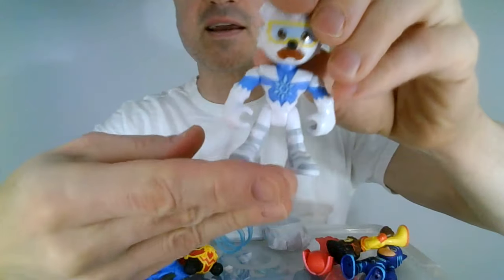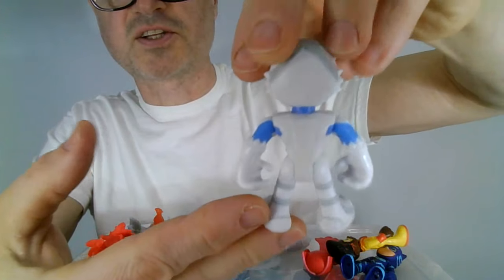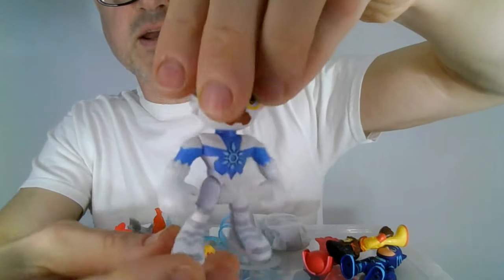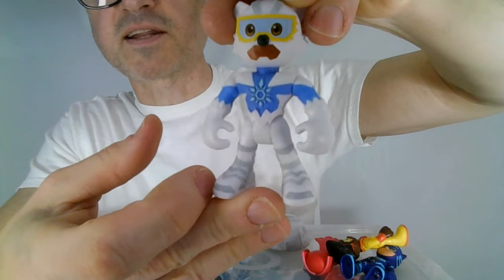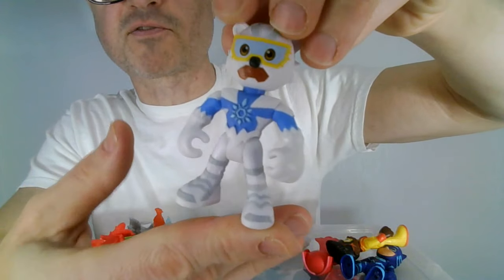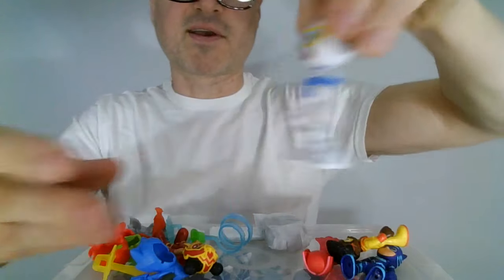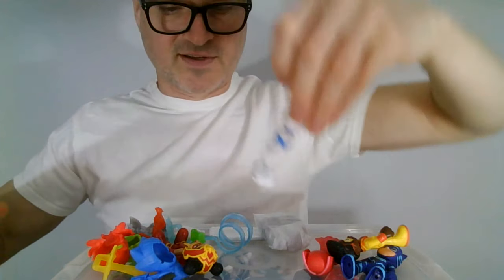Then here is the special guy: Ice Cub. He is the newest addition to the PJ Masks gang, as far as I know in figure form. He's got a snowflake on his chest and he has a bear face. He's looking really really cute. I like his gray details on his boots and legs.